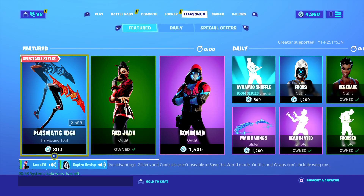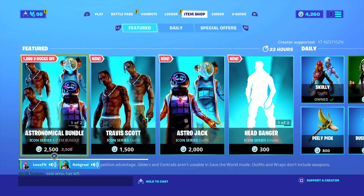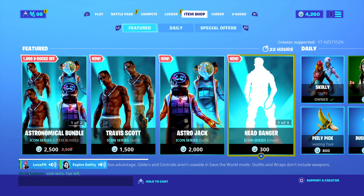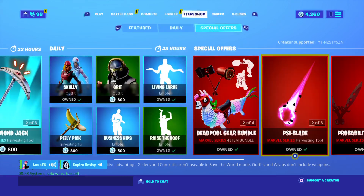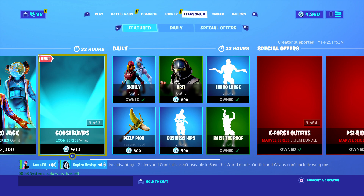Today's item shop video is meant to feature the Travis Scott things, and we're about to find out how true that is. Okay, we've got the bundle, we've got the Astro Jack, we've got the headband — everything. The leaks were true, this is here, we've got the Travis Scott.